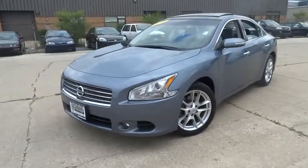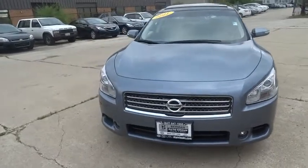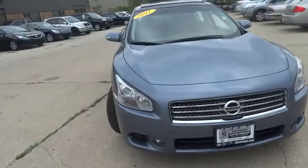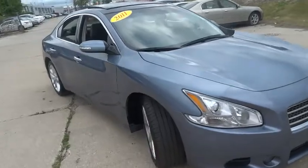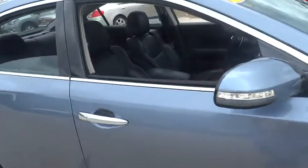2011 Maxima. Maxima offers elegance with an edge. The spacious interior provides refined comfort for up to five passengers. Advanced technologies such as Nissan Intelligent Key and Push Button Ignition offer convenience and control.